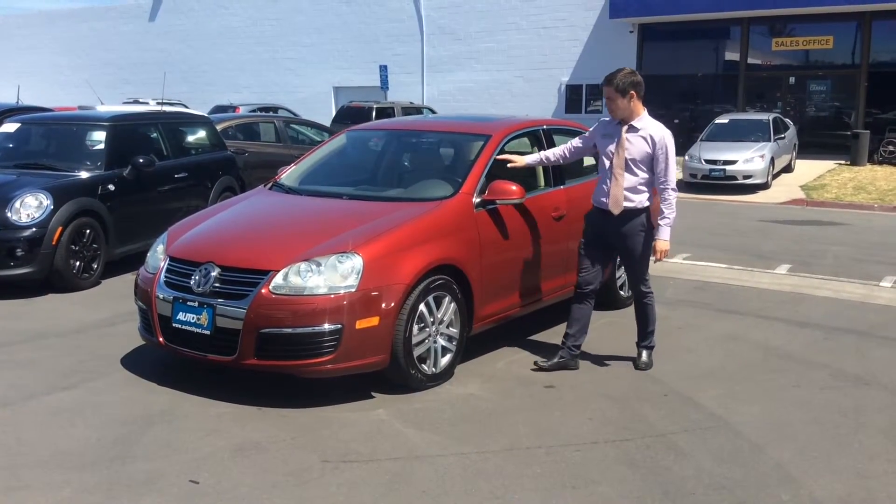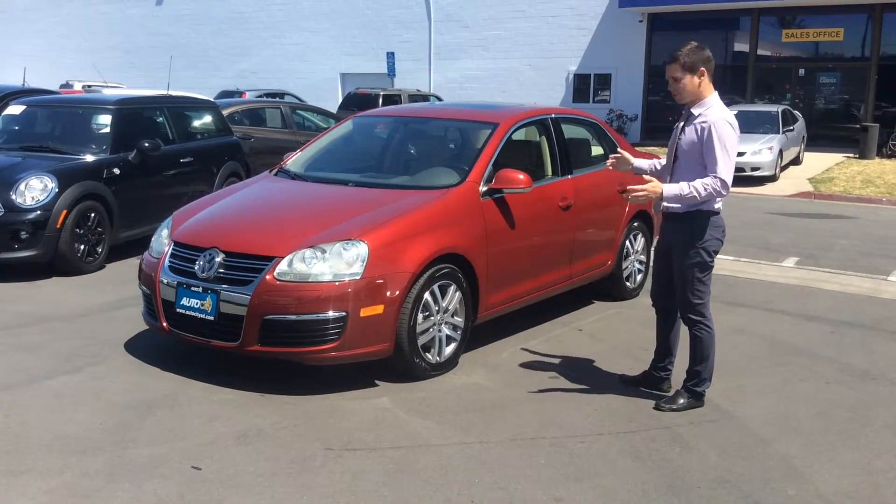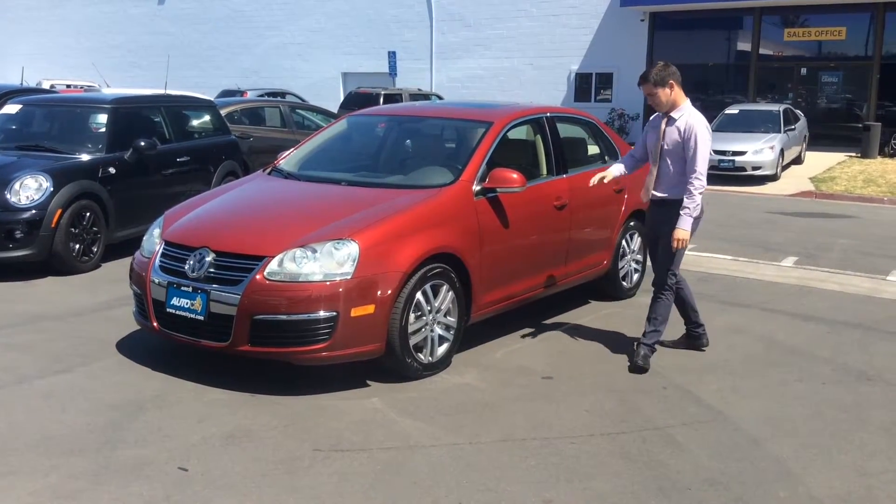The car comes with a beautiful burgundy color. There are no dents or scratches — it's in very great condition — with 16-inch alloy wheels.